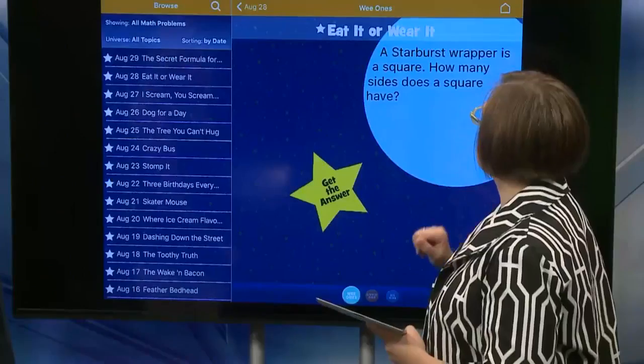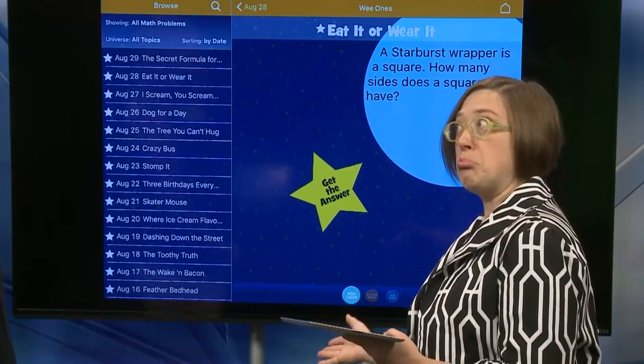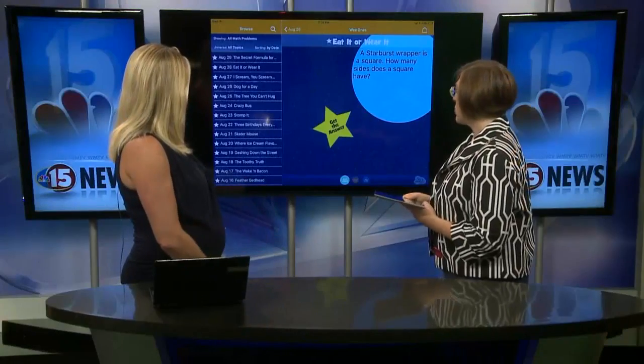For the Wee Ones, they say a Starburst wrapper is a square — how many sides does a square have? That's pretty easy, but if you're little, that might be a challenging question. For Big Kids: if you wear candy wrapper underwear by adding a yellow wrapper, then red, then orange, then green, then yellow again to repeat, what color is the 20th wrapper? That's a good math question.